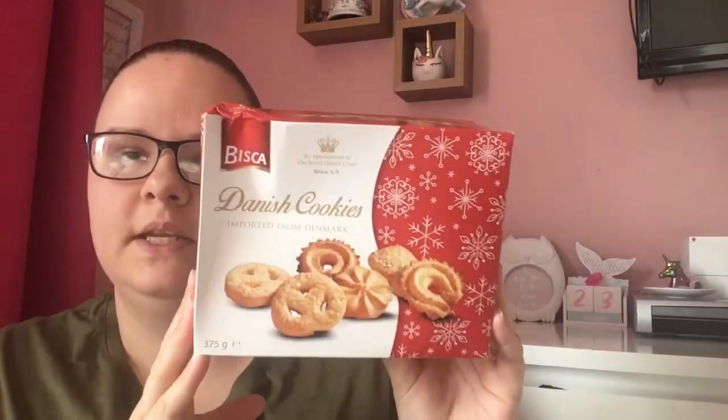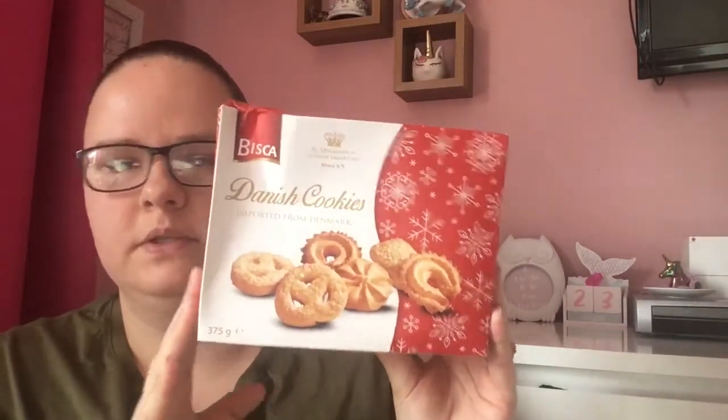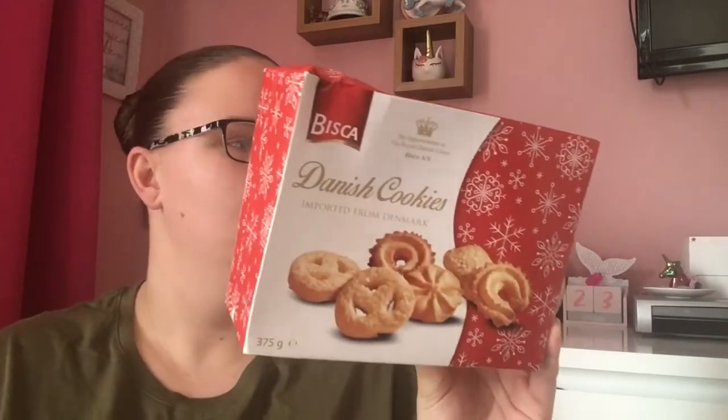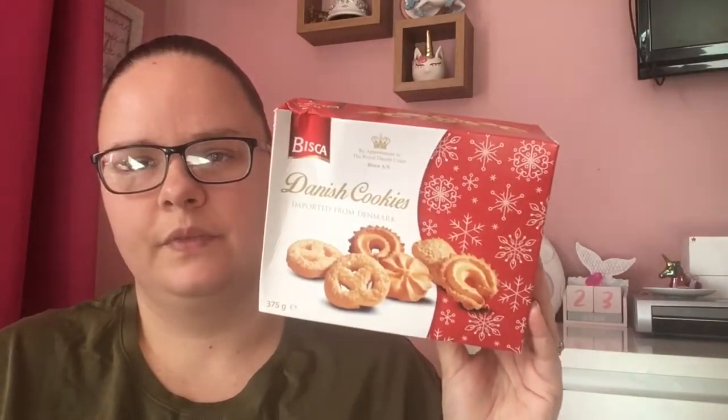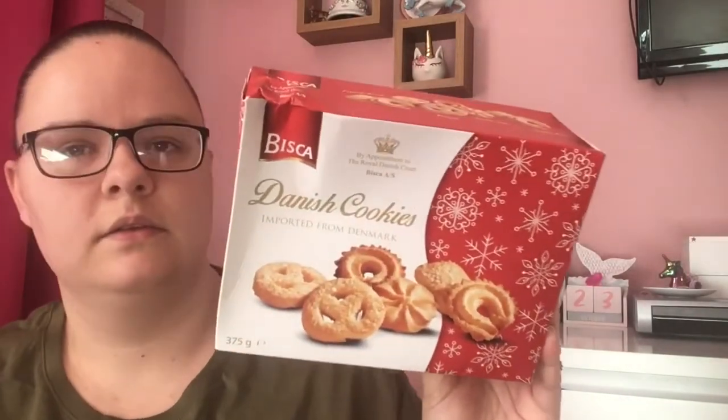Next, I'm doing a couple of hampers for people at Christmas and I do enjoy biscuits, so I thought I'd get these for them. They're Danish cookies — a pound for this box, and it's quite a big box at 375 grams. I thought they'd go in nicely with the hamper and some other bits and bobs that they like.